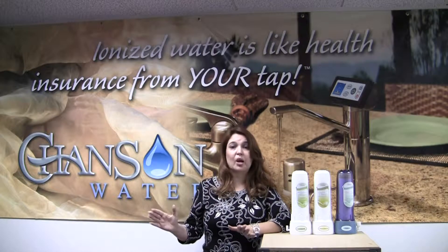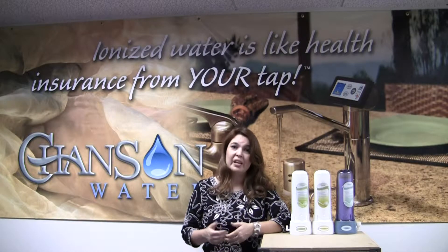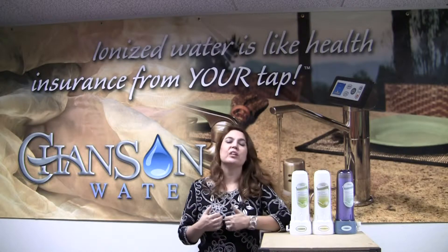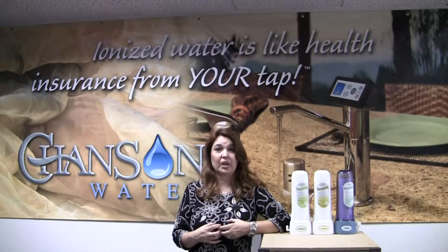They take out all the contaminants but they take out all the good things as well, and we want you to have the good things. When you take out the good things from the water, your body will literally begin to rob itself of nutrients, and you don't want that.